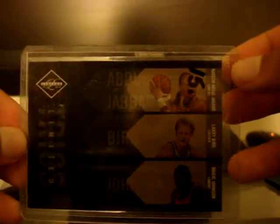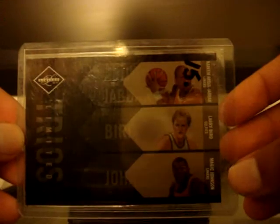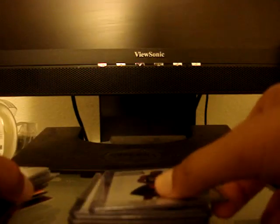From 10-11 Limited, a Limited Trios insert of Brandon Jennings, Stephen Curry, and Tyreke Evans — a nice group of rookies from last year, numbered out of 149. And from the same set, a Limited Trios of legendary players: Kareem Abdul-Jabbar, Larry Bird, and Magic Johnson — also numbered out of 149.